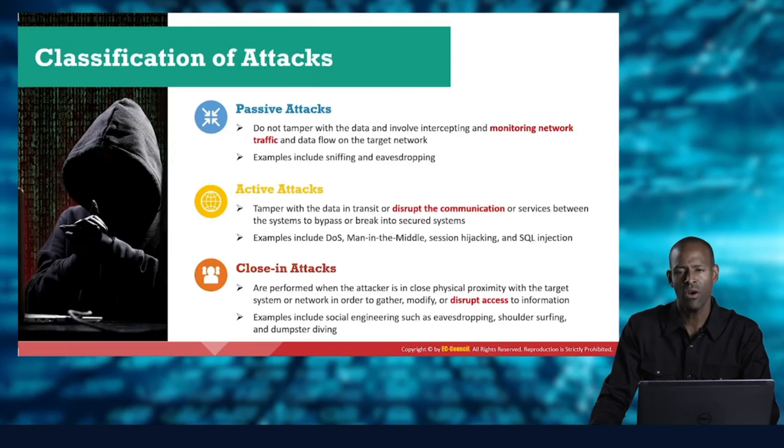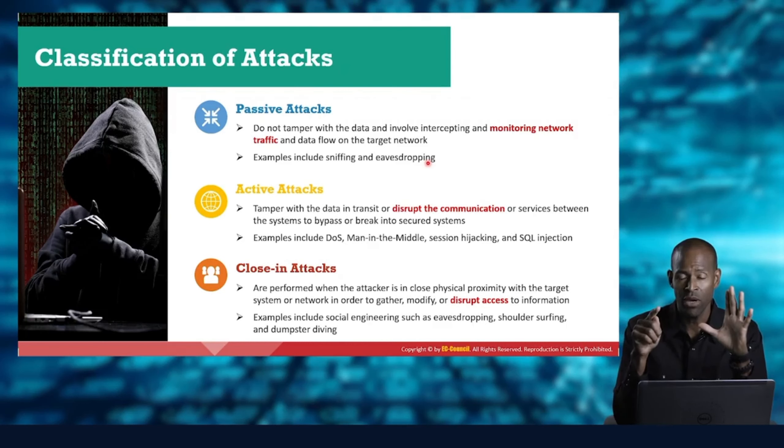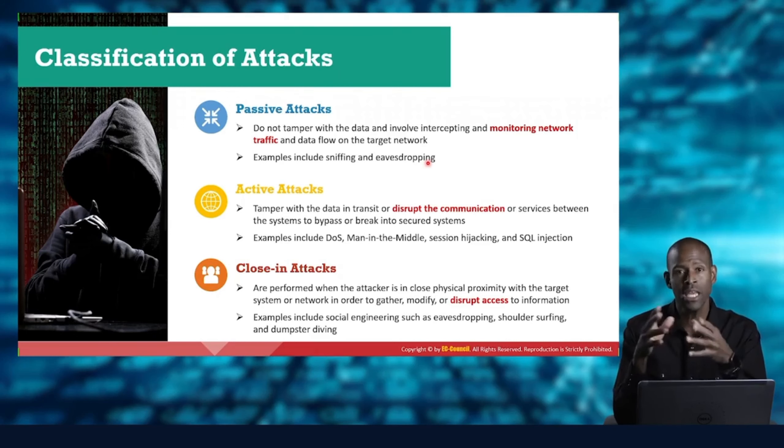Let's look at attack classifications. A passive attack means they're just looking around — for instance, sitting in a parking lot with a laptop sniffing Wi-Fi traffic, or using a parabolic antenna to listen to vibrations on a conference room window, or going to LinkedIn to read information about employees and the company, or looking at job sites to see what protocols and programs a company uses. There is no active interaction — it's passive.